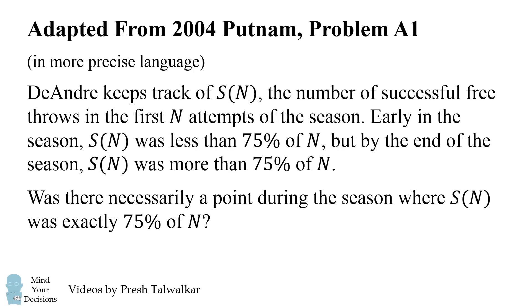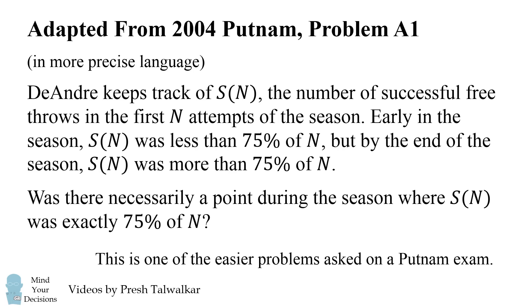While this problem looks quite difficult, it is considered to be one of the easier problems asked on a Putnam exam. Can you figure it out? Give this problem a try, and when you're ready, keep watching the video for a solution.